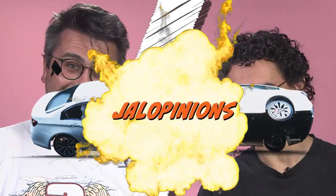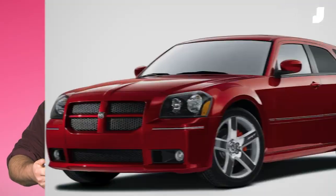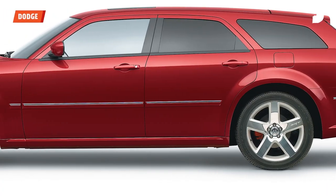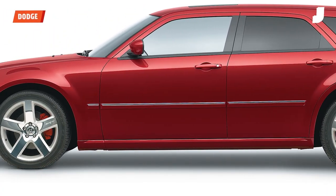On this iPad is a random car. We're going to debate it. Your favorite. What we have here is a 6.1 liter Hemi V8 wagon. Perfect.